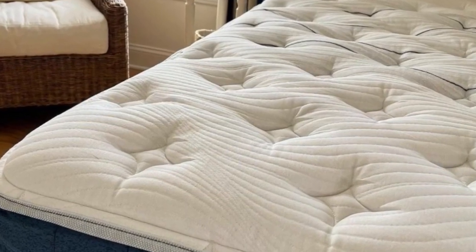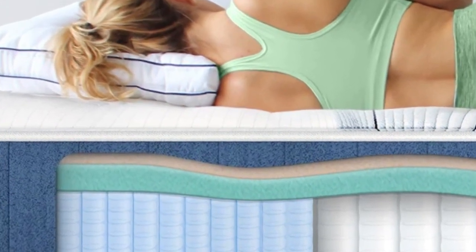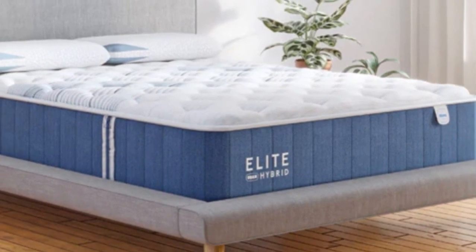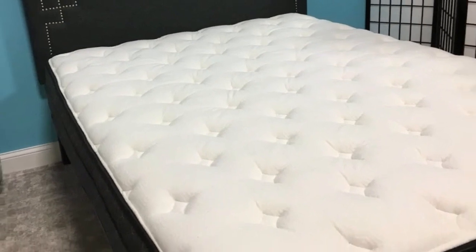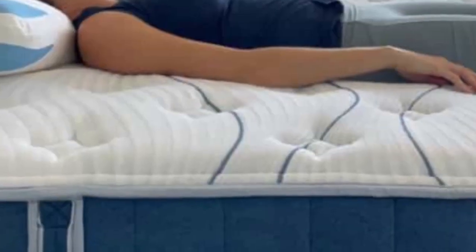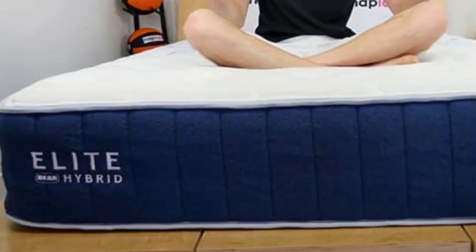Side and back sleepers under 130 pounds enjoyed the softest feel's extra cushioning. The medium-firm model proved most versatile, with side sleepers between 130 and 230 pounds and back sleepers up to 230 pounds awarding it the highest ratings. Side sleepers over 230 pounds, back sleepers weighing at least 130 pounds, and stomach sleepers between 130 and 230 pounds enjoyed the firmest model's supportive surface. All three firmness levels performed well in temperature regulation tests, thanks to the cooling cover, aerated foams, and breathable support core.